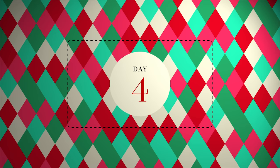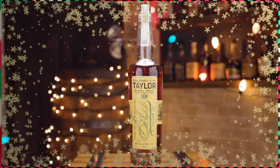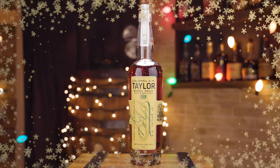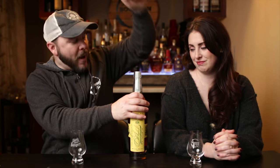Today we will have E.H. Taylor Barrel Proof from 2021. E.H. Taylor Barrel Proof — yes, it is. We have that today. I don't know that I've ever met an E.H. Taylor Barrel Proof that I didn't like. I certainly have not. I can't recall one.